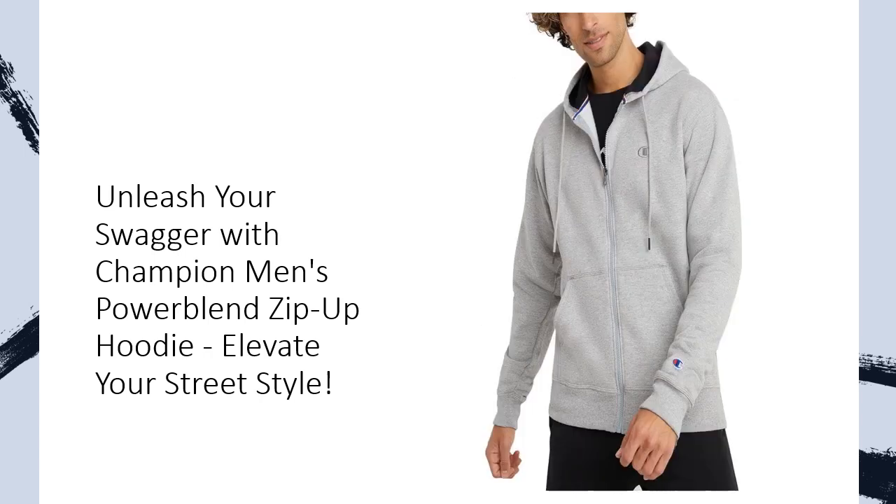Champion Made Sustainability — join the movement with our Champion Made initiative. This Powerblend Fleece is made with traceable US-grown cotton, showcasing our commitment to responsible production. It requires 2–5 times less water, and we go the extra mile by incorporating up to 10% recycled polyester fibers, contributing to reducing plastic waste.